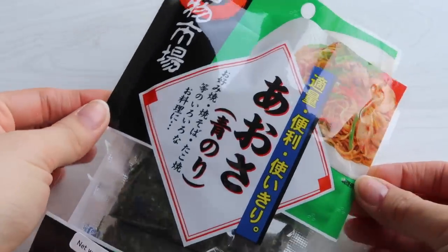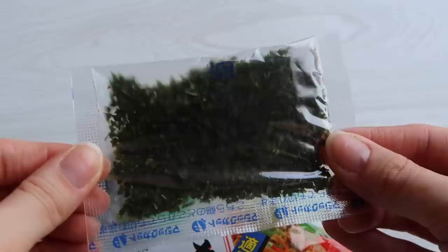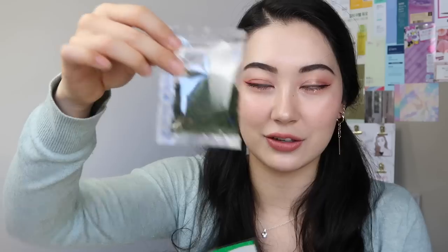This was kind of a spur of the moment purchase — aonori. It's literally just like nori or seaweed, dried and ground down into almost like a powder. You see it a lot on Japanese foods like okonomiyaki, takoyaki, or yakisoba — a lot of those street foods. They use aonori a lot; it just adds a nice fragrance and a little bit of flavor. They come in little sachets so you don't have to open a huge bag and have it go bad.